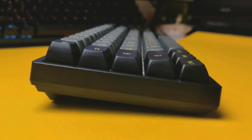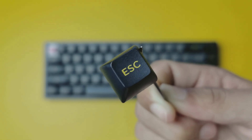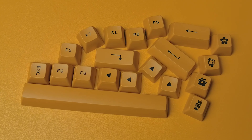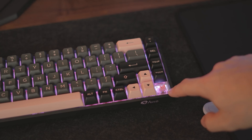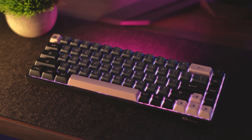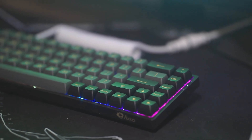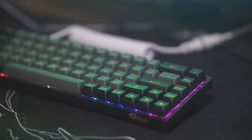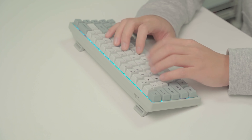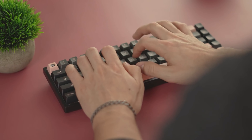The AKK03068B comes with Cherry MX switches, which are known for their quality and performance. Whether you prefer smooth linear, tactile, or clicky switches, you can choose the switch that suits you best. Additionally, the keycaps are made of high-quality PBT, which means they won't fade or wear out over time. As for the backlighting, the AKK03068B keeps things simple — there's no RGB here, but it has a white backlight that provides enough illumination for typing in low-light conditions.